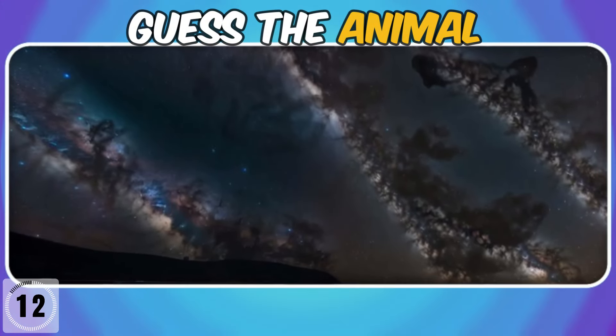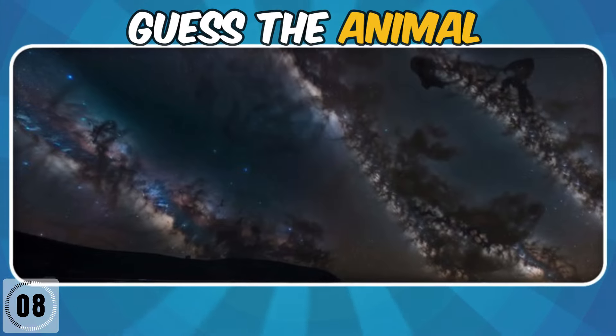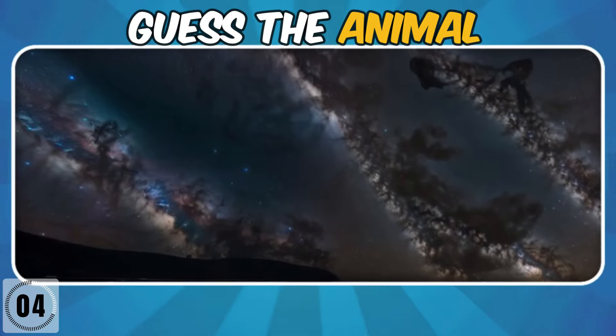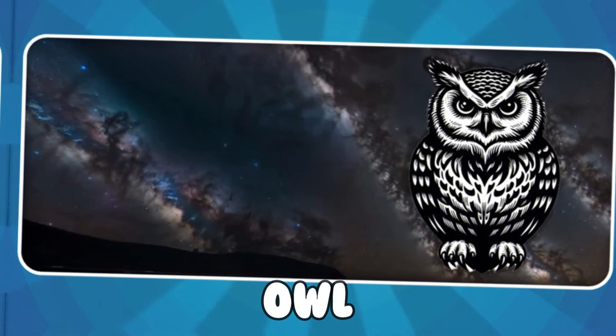Which animal is in this night sky? It's an owl.